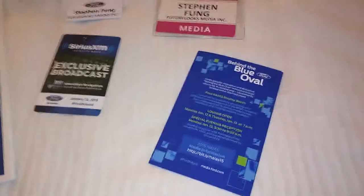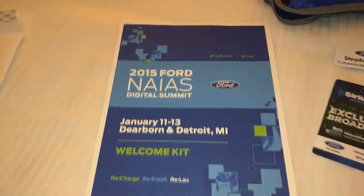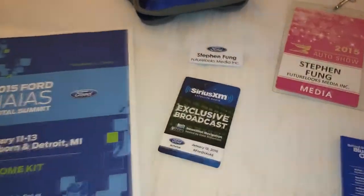You get your media badge and a pocket guide, which is basically a smaller version of this bigger booklet right here. This has more information — I think I printed it off and brought it with me, but I guess I didn't have to. That's the pocket guide with all the events and everything happening at the Blue Oval at the North American International Auto Show in Detroit, which we'll be bussed around at.